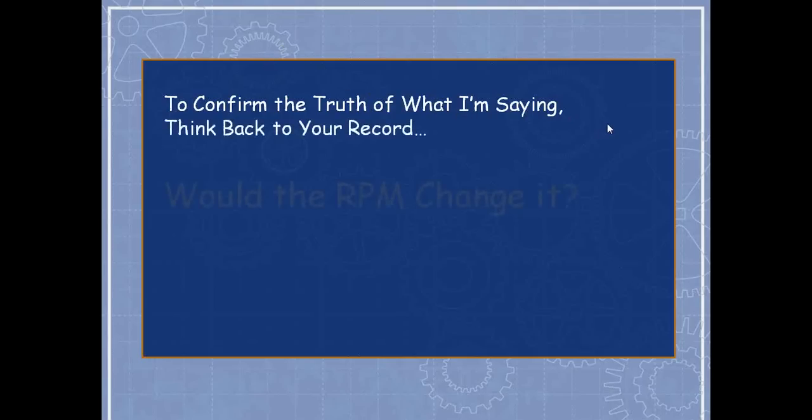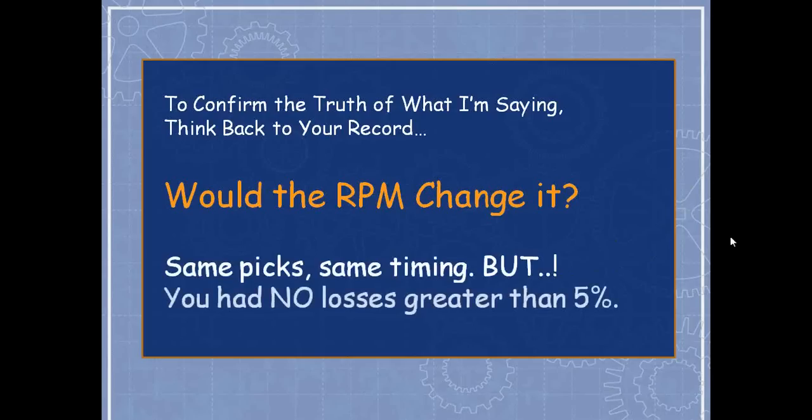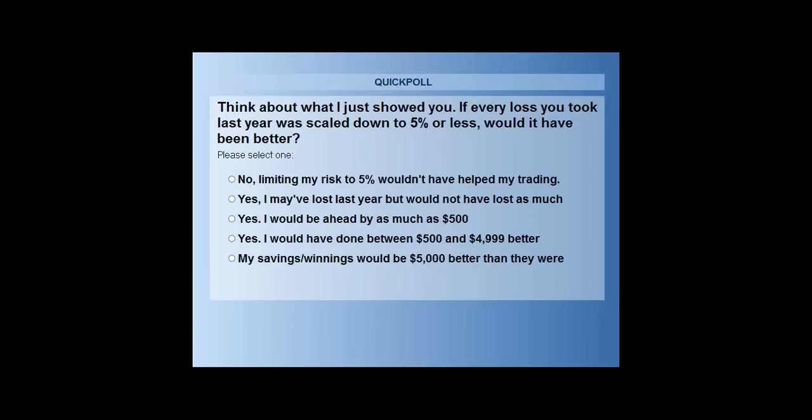Think back to your record from last year — would the Radioactive Profit Machine have changed it? The 3% of the room who lost more trades than they won but still made money lost more often than they won, but didn't lose more than they won. If every loss was scaled down to 5% or less, would you have done better? Let me run that as a poll.